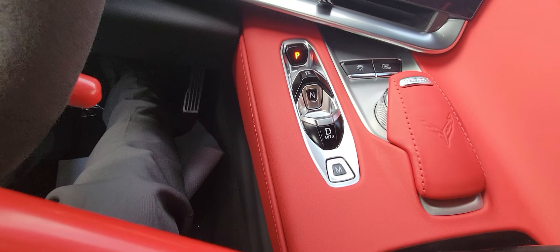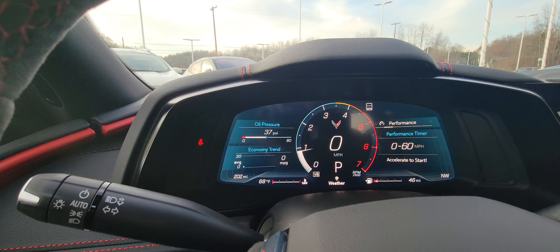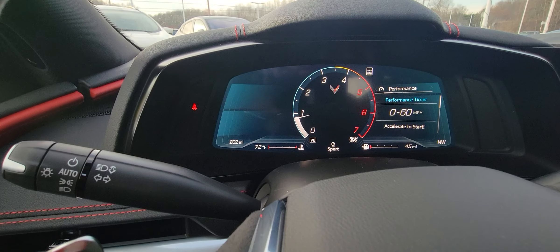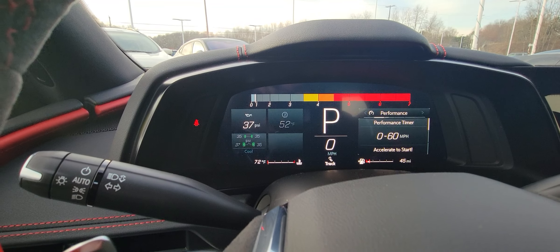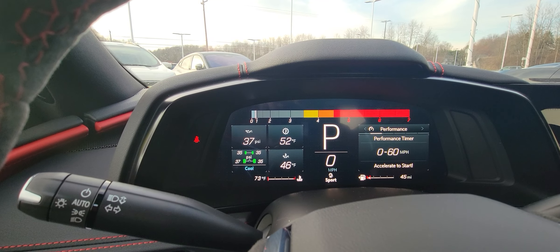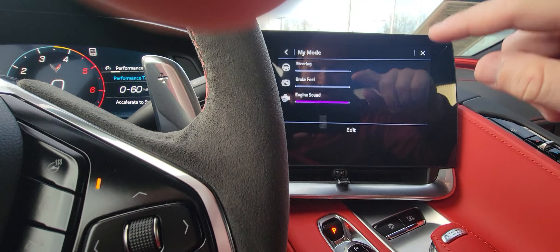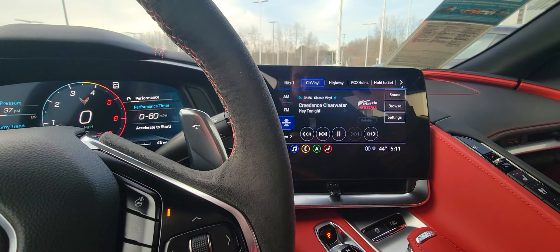It's got several different modes here that you can choose from. You've got My Mode, Weather, Tour, Sport — obviously that's the fun one — and Track, which gives you all your shift points. We normally just keep her in My Mode. On My Mode, you can change your engine sound, your steering, and your brake feel. It's got so much to offer.